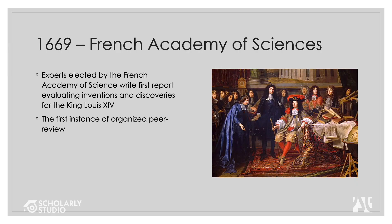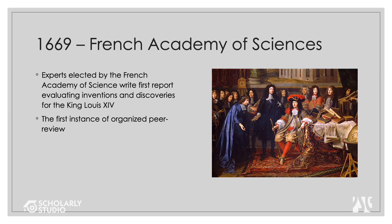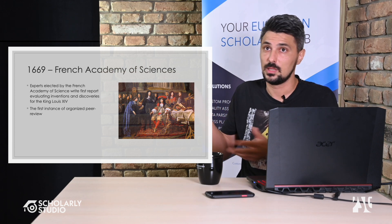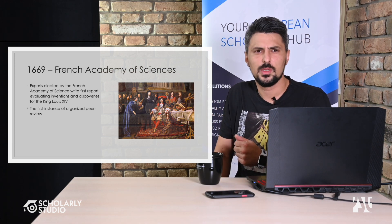The next significant event was the French Academy of Sciences, founded three years earlier by Louis XIV. In 1669 they conducted the first report evaluating inventions and scientific discoveries for King Louis XIV — the first instance of anything resembling systematic peer review, where items were checked, proofed, and examples provided to the general public — that general public being King Louis XIV.